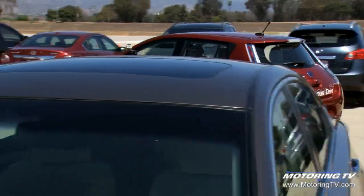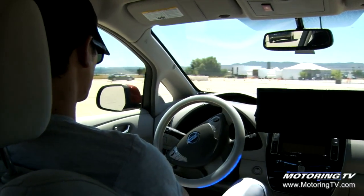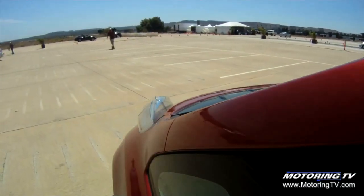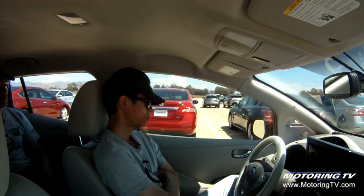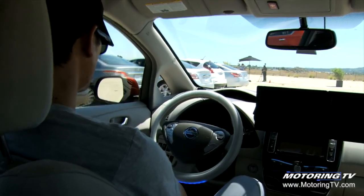Right now we're demonstrating with a typical key fob, but our intention is to expand the range of that key fob so it'll cover just about any parking area with long-distance communication to be able to recall the vehicle. We do use GPS data, but only to identify the starting point and the ending point where the car parked, to understand that relative distance and to navigate back.